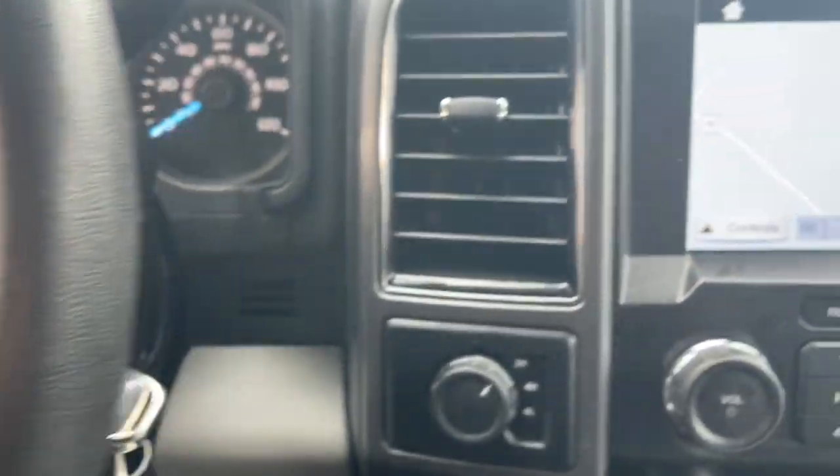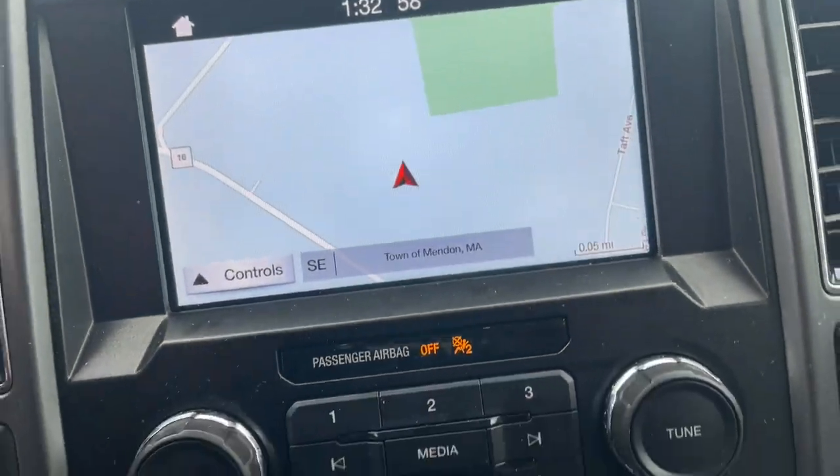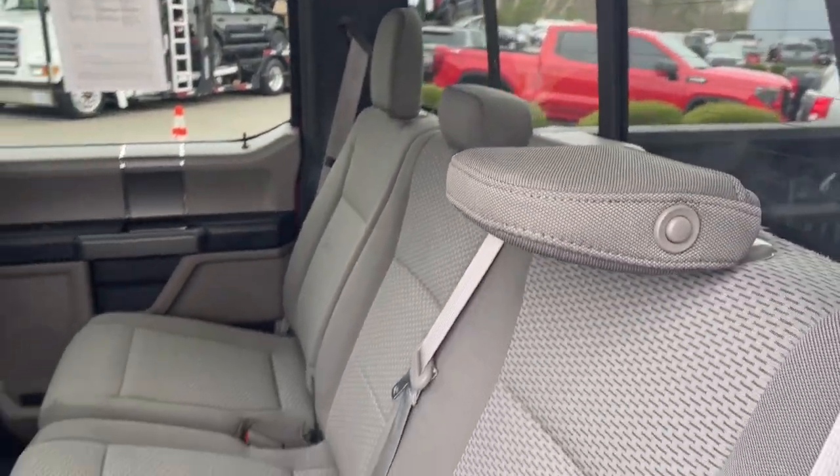Apple CarPlay and/or Android Auto, Navigation System, Keyless Entry, Remote Engine Start, Heated Mirrors, Fog Lamps, Backup Camera, Satellite Radio, Chrome Wheels, Power Driver Seat.